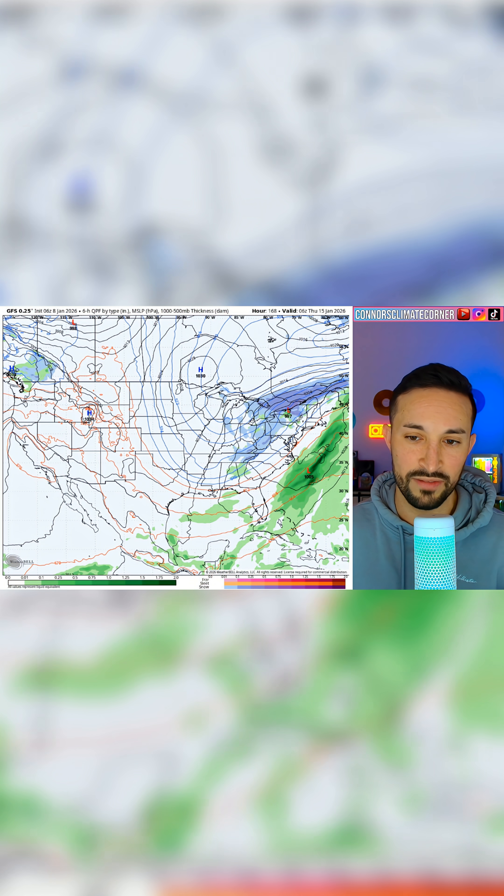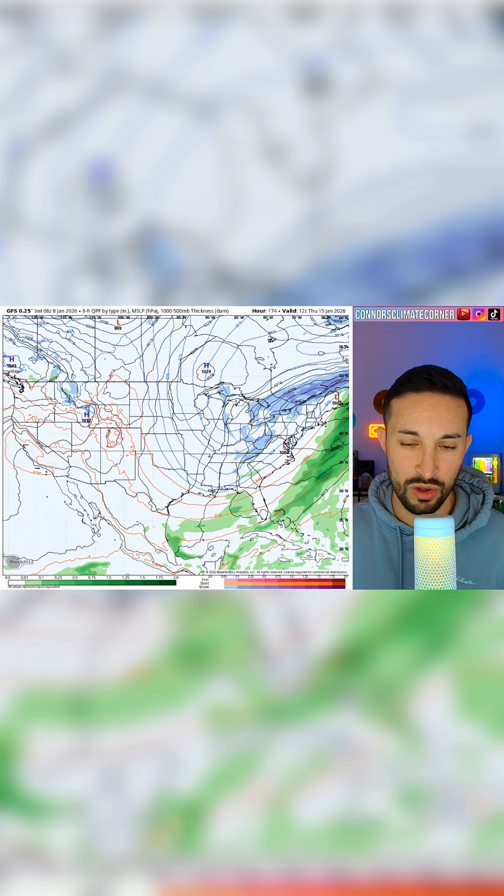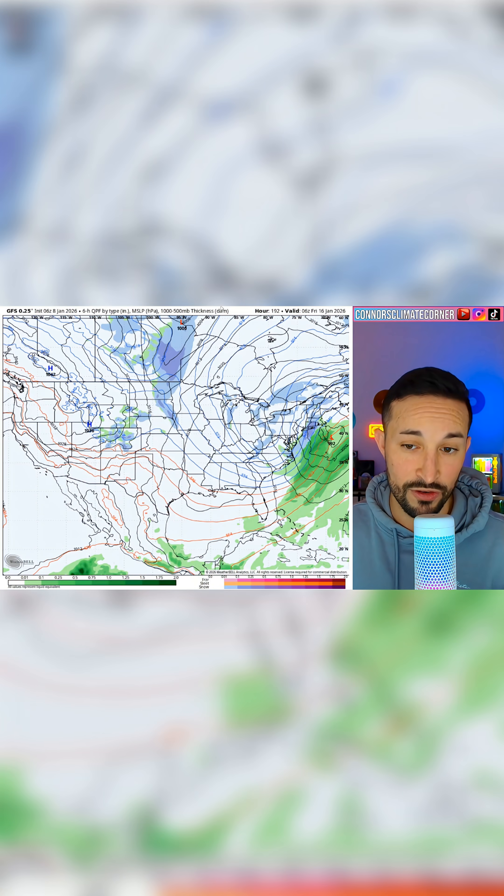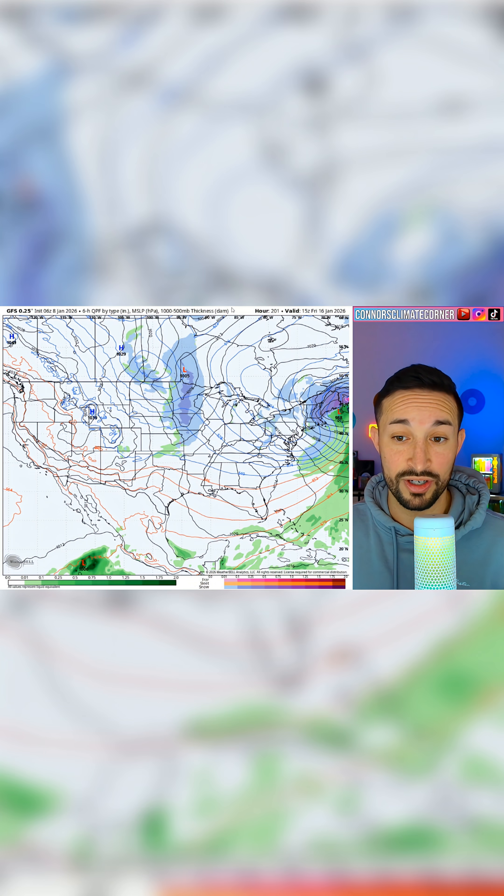Here's how the GFS sees it. You can see we have an opportunity around the 14th and 15th — there's our storm system moving up the coast with cold air. The GFS does see kind of a mini nor'easter for New England, putting some good snow potentially down into Boston, up through Vermont, New Hampshire, and into Maine.